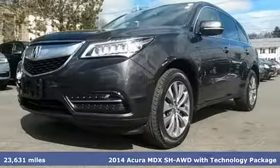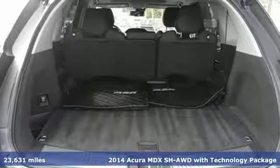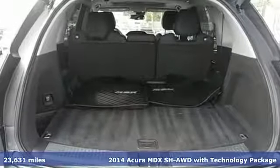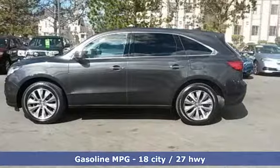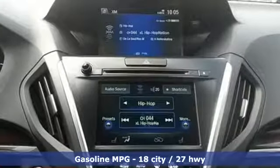It's a 2014 Acura MDX. Seat 7 comfortably in this family-friendly luxury SUV. It will appeal to everyone with the power moonroof, heated front seats and leather upholstery.